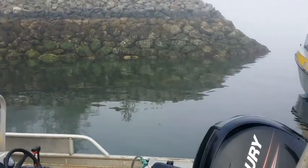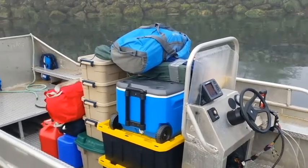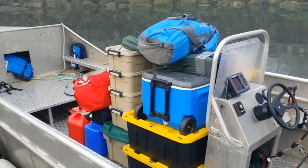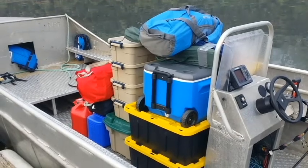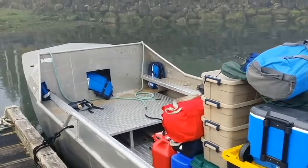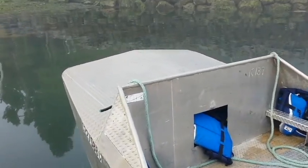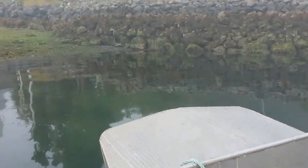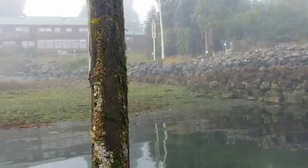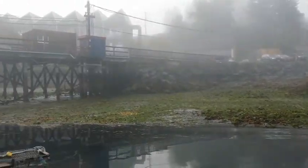We arrived at the dock early on a late July morning, but the fog was too thick to leave. The fog lifted enough by 10 a.m., and we traveled around Vargas Island. The total trip time was approximately 45 minutes from Tofino to the Blunden Island area. As a side note, the fog can be intense — the locals call August 'Foggust.'